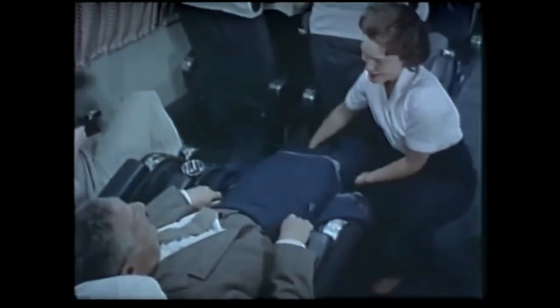So stow your belongings, switch on to airplane mode and buckle in. We're about to take a journey to the most exciting destination of all — back in time, when this was just fine and that was the norm for everybody on board.